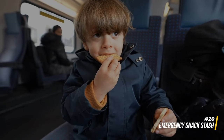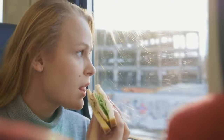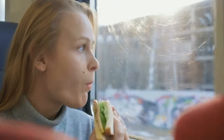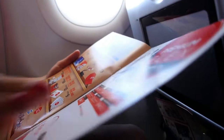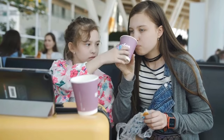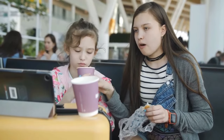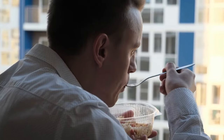Pack a small assortment of non-perishable snacks in your carry-on. This is especially useful for long flights or delays, ensuring you have a quick and convenient source of energy without having to purchase overpriced snacks at the airport. Choose snacks that won't easily crush or spill in your bag.